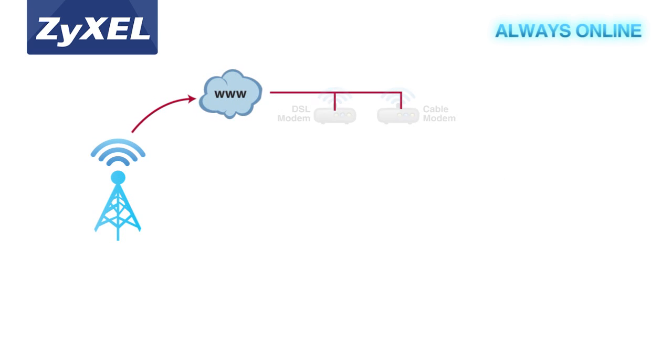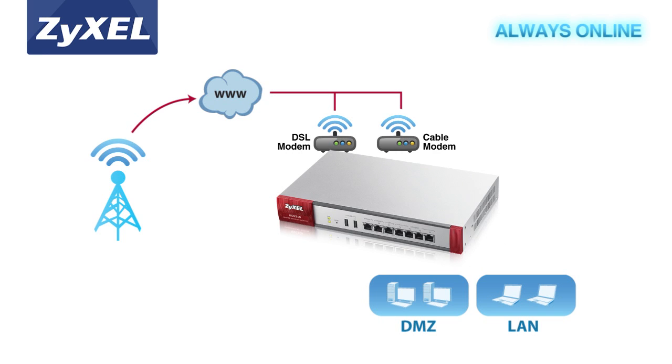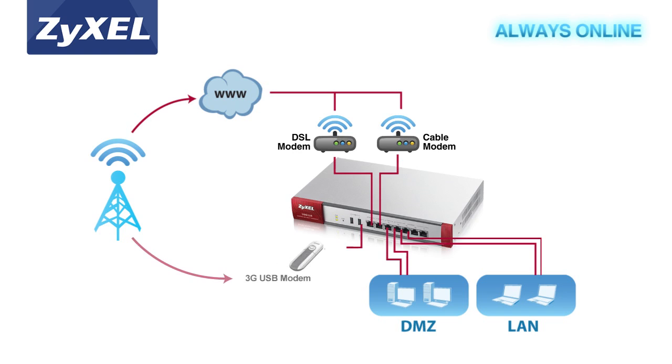Zyxel's advanced series offers SMBs high network availability for always-online communications. It features multi-WAN load balancing and failover, and a comprehensive 3G USB modem support list for WAN backup.